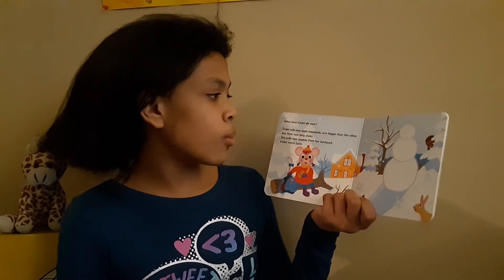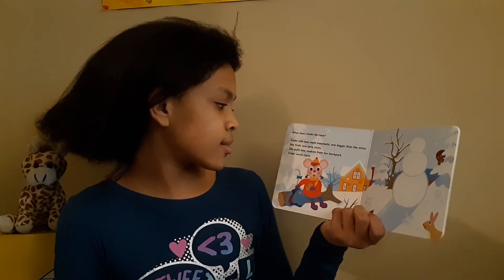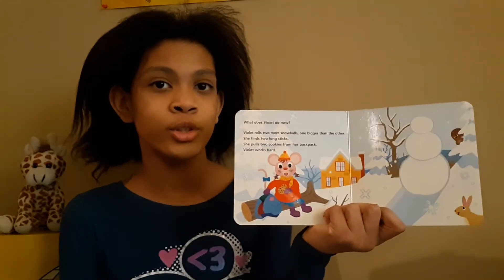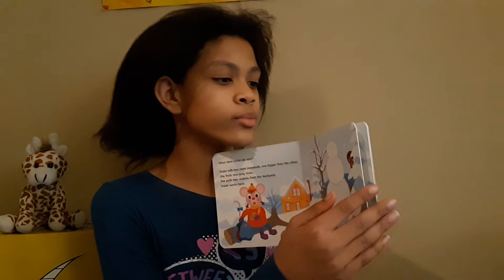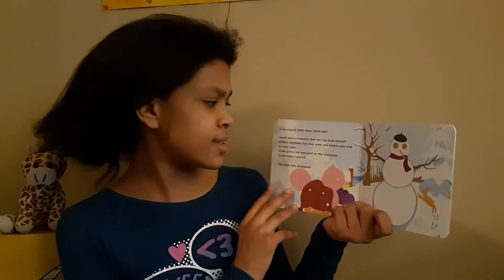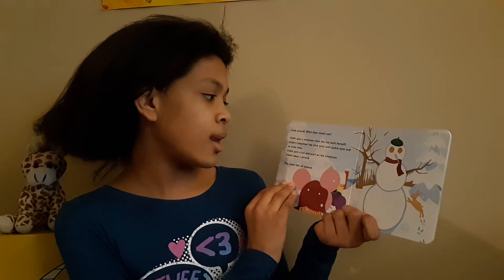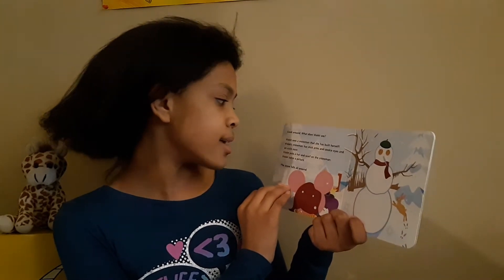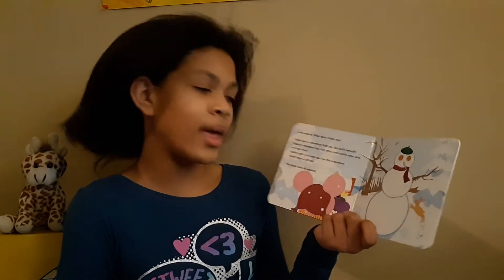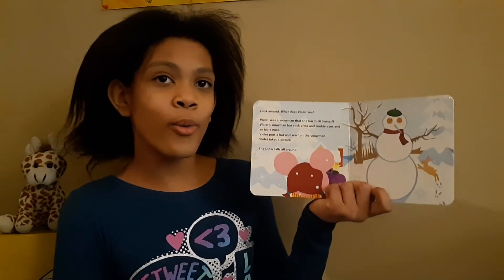Violet rolls two more snowballs, one bigger than the other. She finds two long sticks. She pulls two cookies from her backpack. Violet works hard. Look around. What does Violet see? Violet sees a snowman that she has built herself. Violet's snowman has stick arms and cookie eyes and an icicle nose. Violet puts a hat and a scarf on the snowman. Violet takes a picture. The snow falls all around.